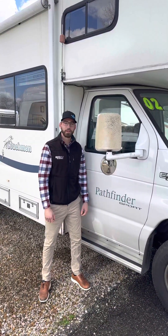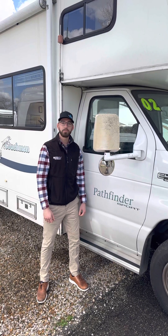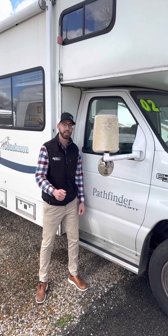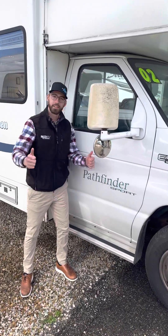Hey guys, my name is Andrew over here at RCD RV in Heath, Ohio. Today we're checking out the 2002 Coachman Pathfinder 285QB. Let's take a look.